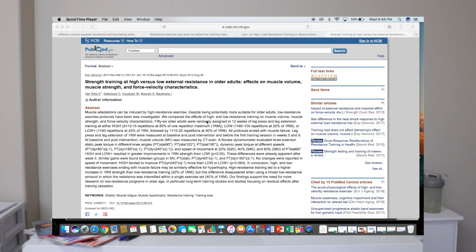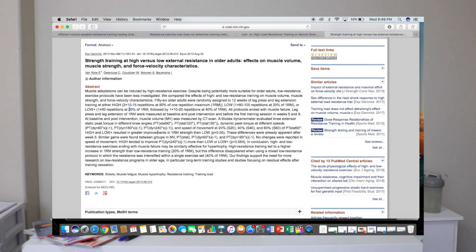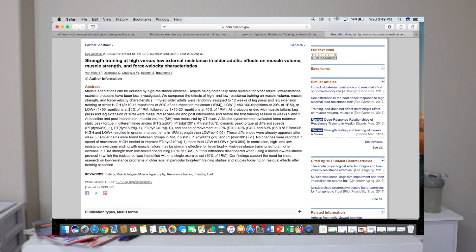And in a third study involving 56 adults we saw the same thing. One group training at 80% — the traditional hypertrophy range — and another group training as low as 20%. The hypertrophic gains were once again identical, although the group training at the higher load, 80%, did see significant strength gains as well, unlike the other group.